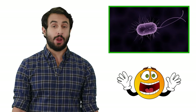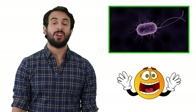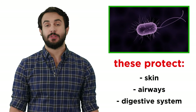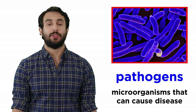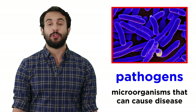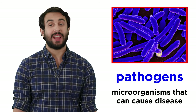That may sound a little alarming, but don't worry — most of these microscopic organisms are quite harmless. Many of them are even helping you survive right now, by protecting your skin, airways, and digestive system from foreign invaders, which are known as pathogens. And these are the little critters that will be the main focus of this series, so let's dive right in.